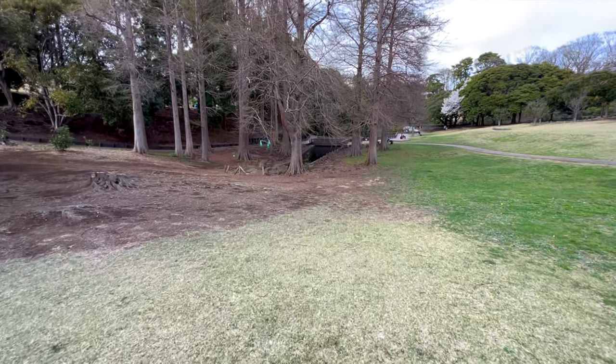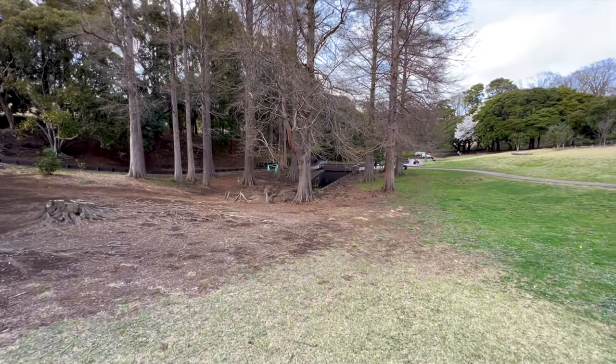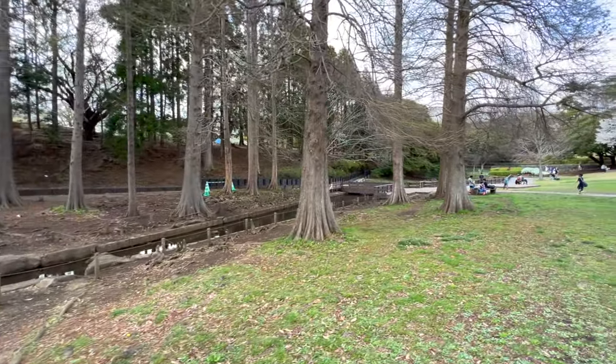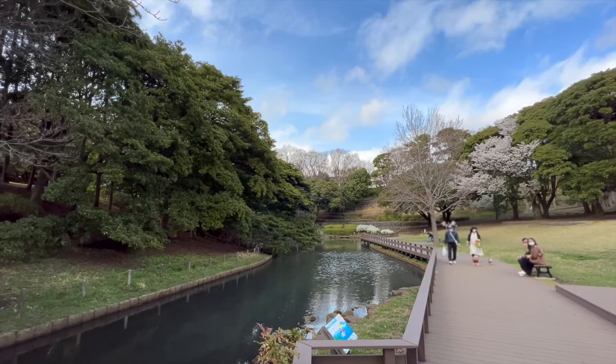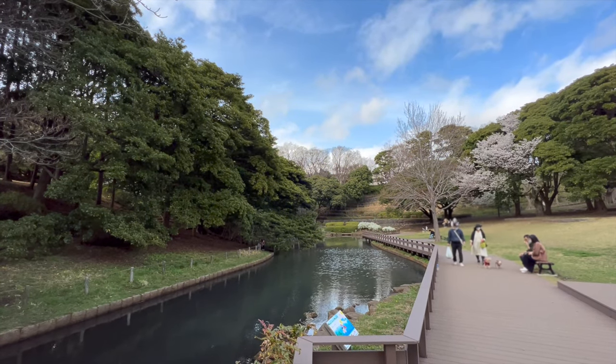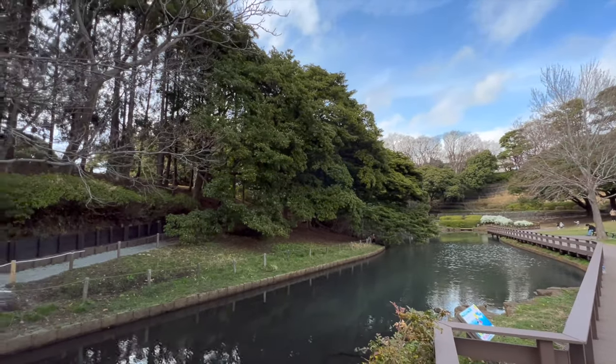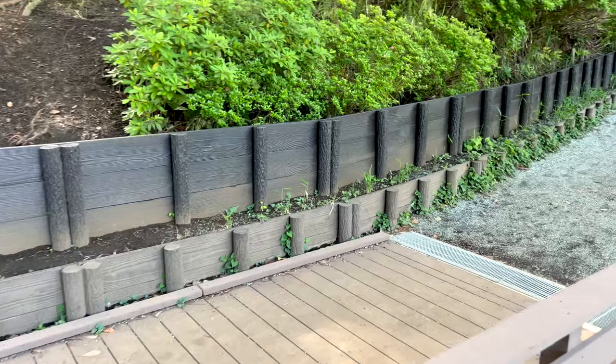Here's another great place to visit in the park. This area is so peaceful and relaxing. There are many different walkways and trails here. Let's check this one out.